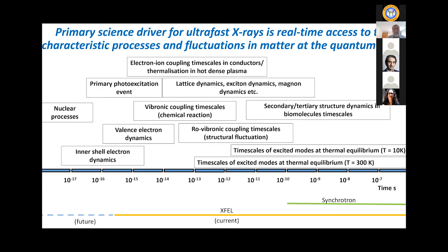The primary science drivers for ultra-fast x-rays is real-time access to matter and its dynamics at the quantum scale — by which I mean the quantum time scales: things that are happening fast, femtoseconds, sub-femtosecond time scales, and also the spatial scales, the angstrom, tenth-of-a-nanometer scale.